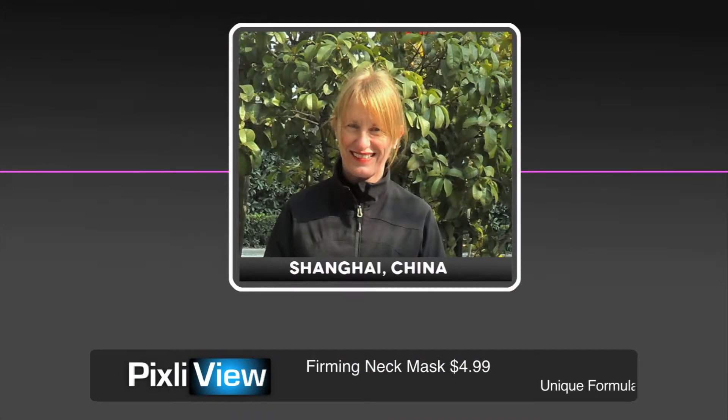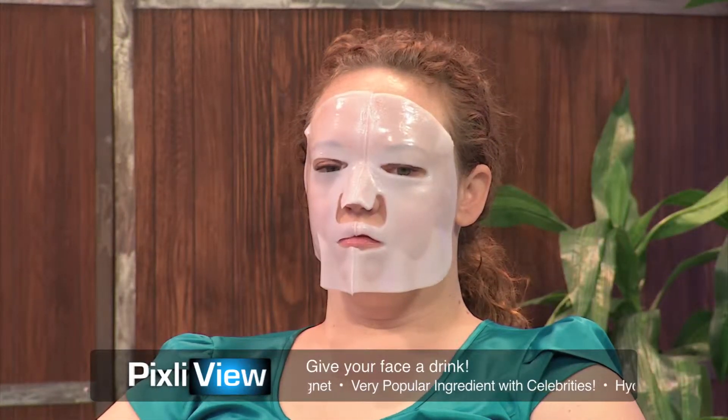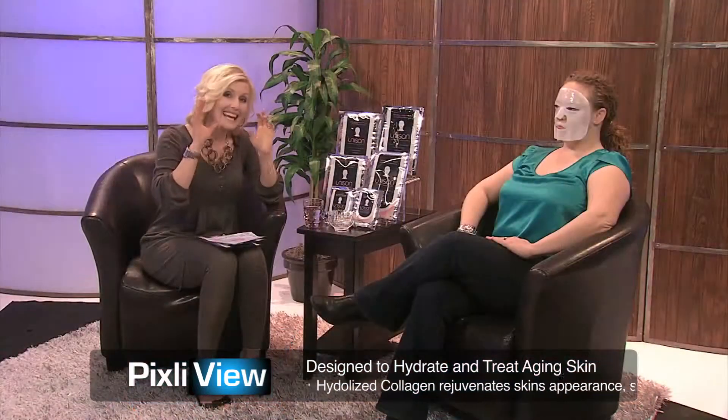I would recommend 20 to 30 minutes if you have time. The longer, the better — too much is not going to be bad for you. And when we take it off, Adrienne is going to take this off her face. Tell me a little bit about the actual mask itself, because it's not made of paper — it is made of collagen.